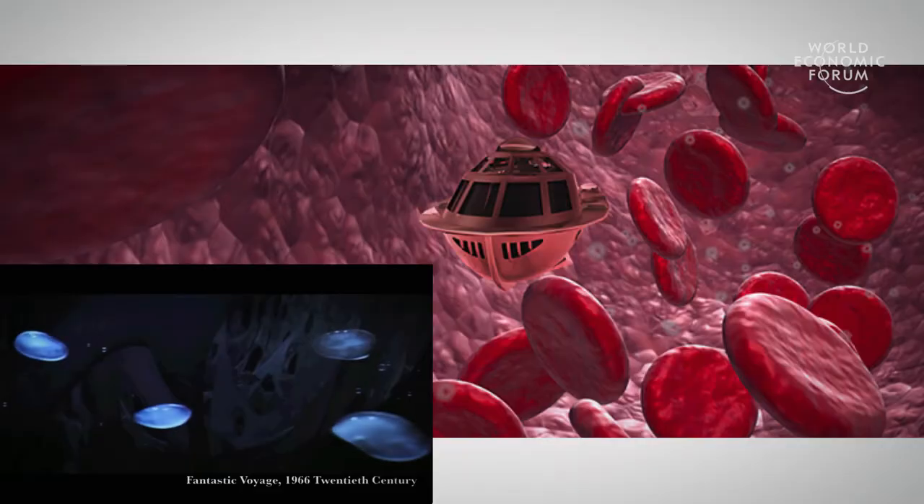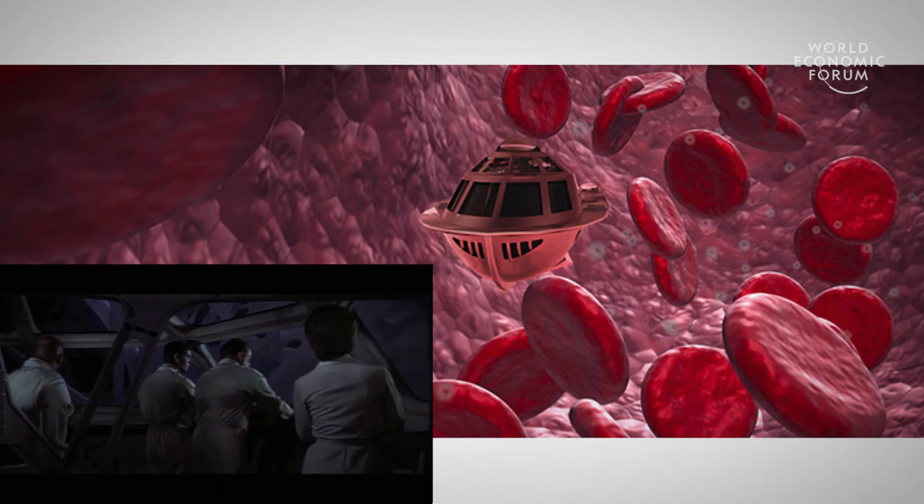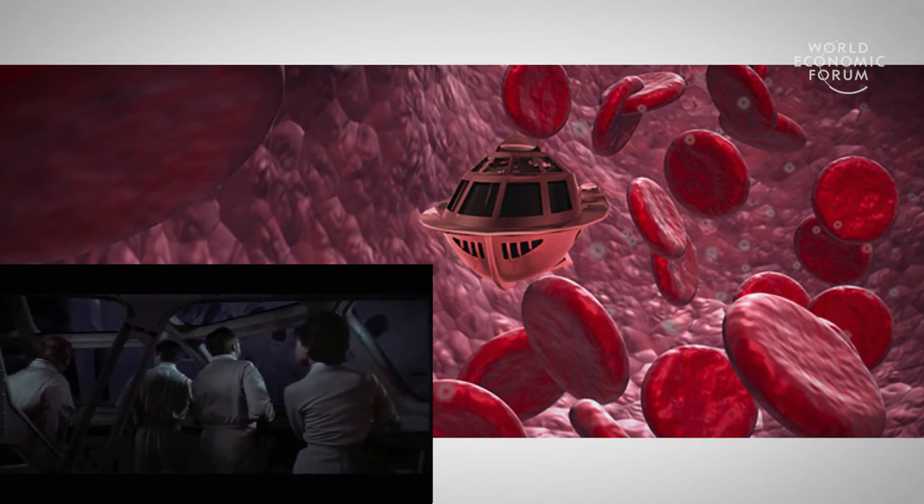Hollywood answered this question for us back in the 1960s with a movie called Fantastic Voyage — the idea of taking a submarine with four people in it, shrinking it down, and injecting it into somebody's body. It was actually a scientist who had a blood clot in his brain, and the idea was to try to remove that blood clot.